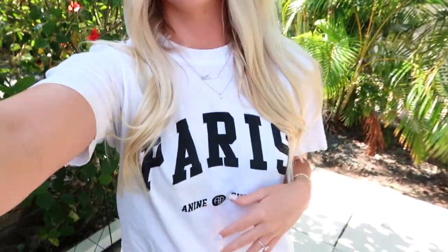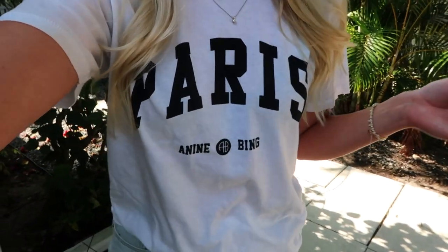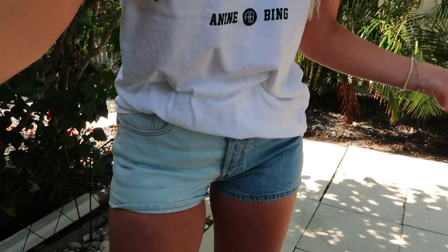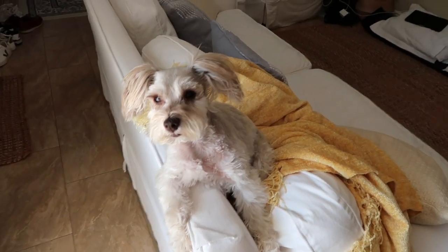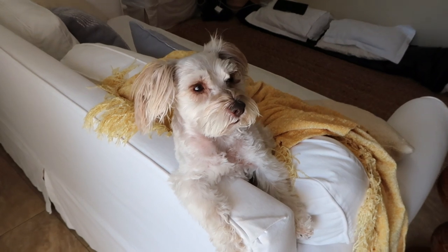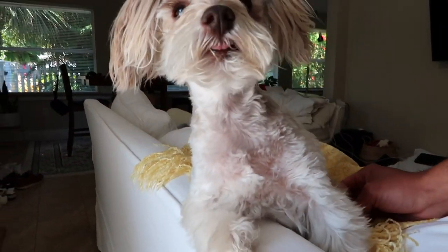I wanted to check in and show you guys what I'm wearing today — I have on my Anine Bing Paris t-shirt, my everyday necklaces, and my Levi's shorts. They're like a two-tone color block denim style, I got them at Marshall's, really cheap. I'm also wearing my Jenny Kane sandals from Nordstrom Rack — this trip has been my first time wearing them and I've been getting a lot of use out of them. Also, everyone meet Henry! This is my uncle's sweet little miniature schnauzer — he's the cutest thing ever, a little feisty, but look at his little pigtails and his little tongue sticking out!